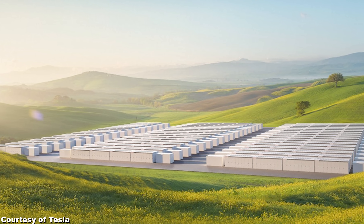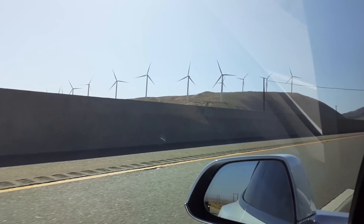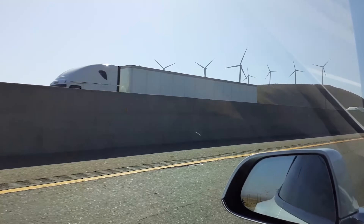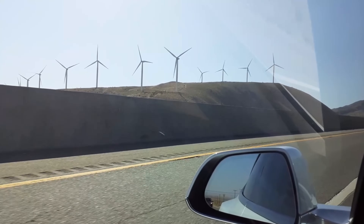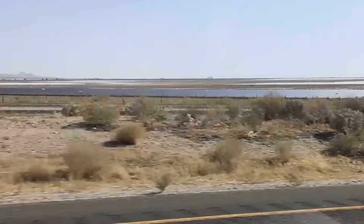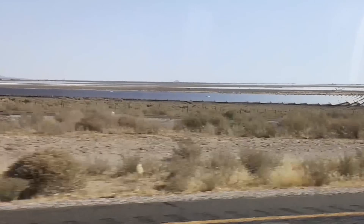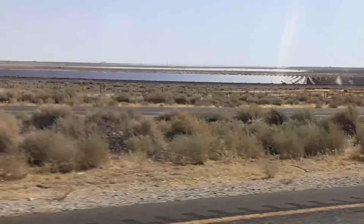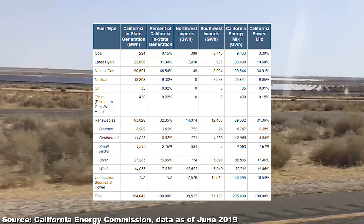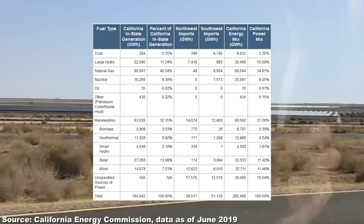This new giant Tesla Giga Pack will have the storing capacity of 10,000 Model Ss. It will of course act as a buffer battery for the nearby solar and wind farms, and there are fortunately quite a few of those in California, as we found out ourselves when we drove around Cali a few months ago. Renewables are growing like crazy all around the world and also in the US, and California is leading the charge here with already over 50% of electricity created with non-CO2 emitting methods. Solar and wind alone already make up 23% of the total energy mix.